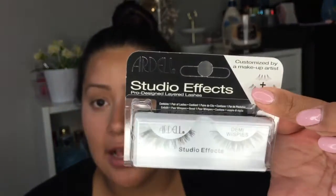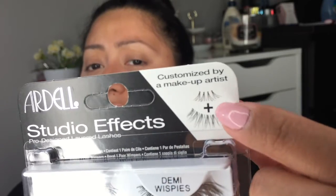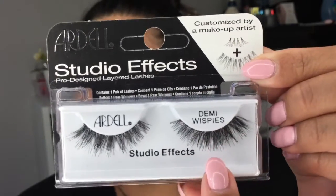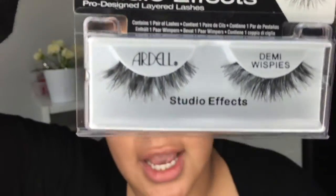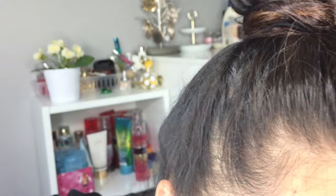Second new product: the Ardell Studio Effect layered lashes. They look like the Demi Wispies but are different — customized by makeup artists. They appear to add individual lashes to the outer end of a full Demi Wispie base, making the lash line darker and fuller toward the outer corner. I also have the original Demi Wispies for comparison. I'll definitely try these soon and let you know how I like them.